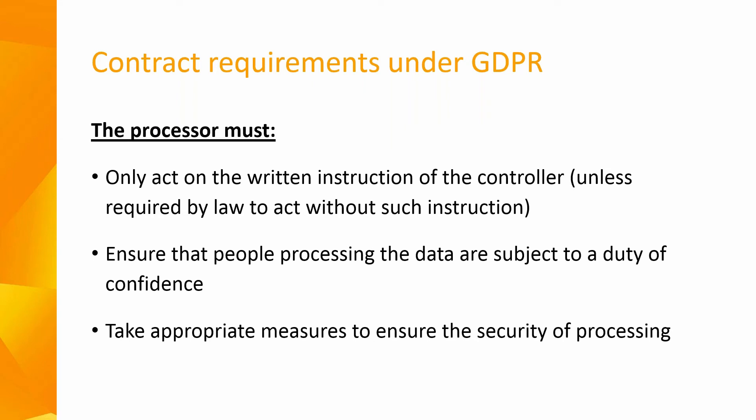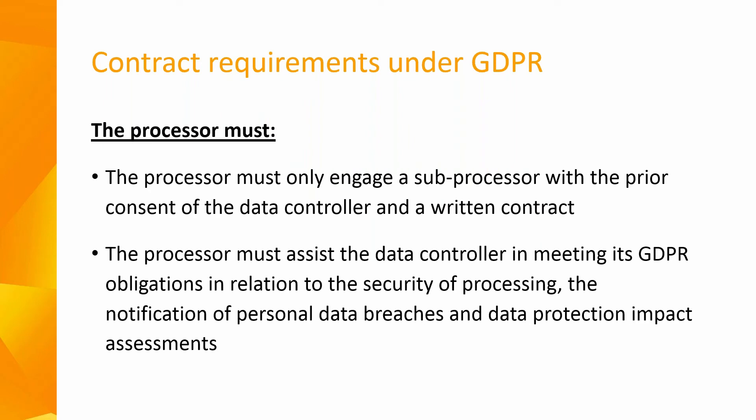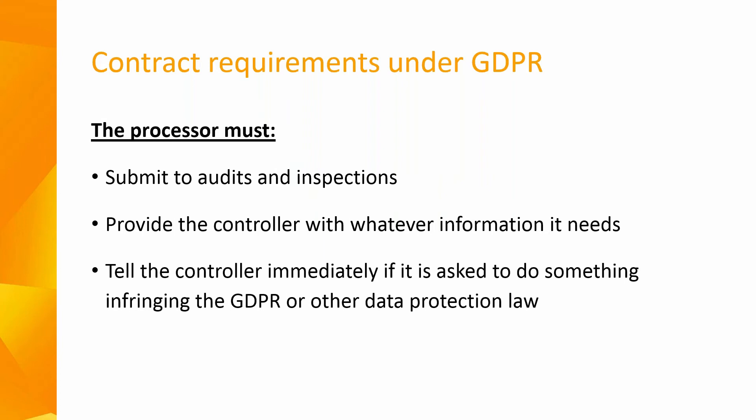The following mandatory contractual terms should also be included: the processor must only act on the written instruction of the controller unless required by law to act without such instruction. They must ensure that people processing the data are subject to a duty of confidence. The processor must take appropriate measures to ensure the security of processing, and must only engage a sub-processor with the prior consent of the data controller and a written contract. They must assist the data controller in meeting its GDPR obligations in relation to the security of processing, notification of personal data breaches, and data protection impact assessments. The processor must submit to audits and inspections, provide the controller with whatever information it needs, and tell the controller immediately if it is asked to do something infringing GDPR or other data protection laws.